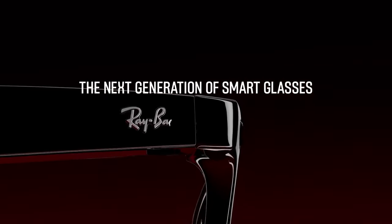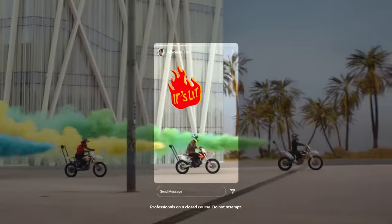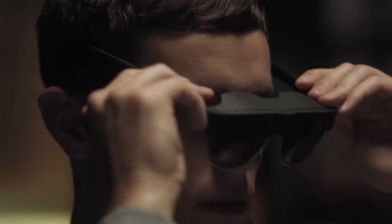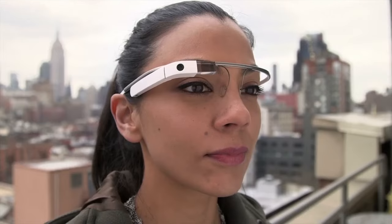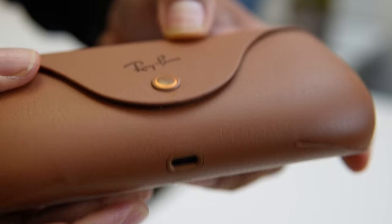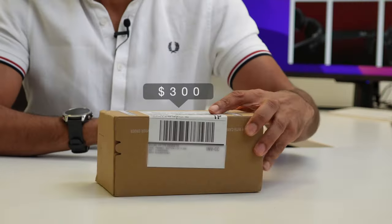The new $300 Meta Ray-Ban Smart Glasses — the latest smart glass product from Meta and successor to the 2022 Ray-Ban Stories. Whilst Meta haven't reinvented the category, have they nailed the execution? Is the timing right culturally, or will this bomb like Google Glass did in 2013? In this video I'll be unboxing the glasses, giving my first impressions of the design and key features, testing them in real life, and letting you know if it's worth the $300 investment.